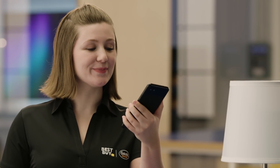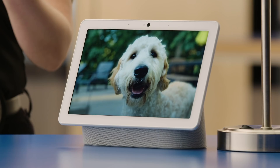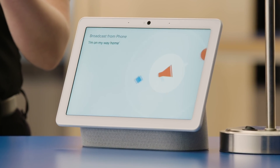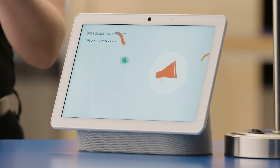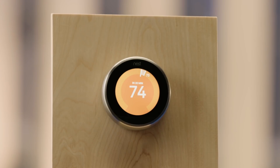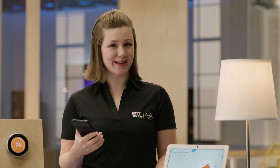Now to get your routine to run, just say: "Hey Google, let's go home." Sure, let's go. Broadcast from Agent Wells: I'm on my way home. Makes you feel like kind of a big deal, right?